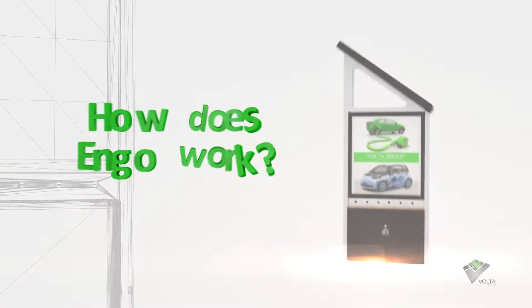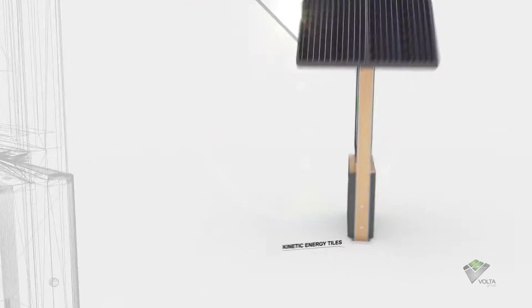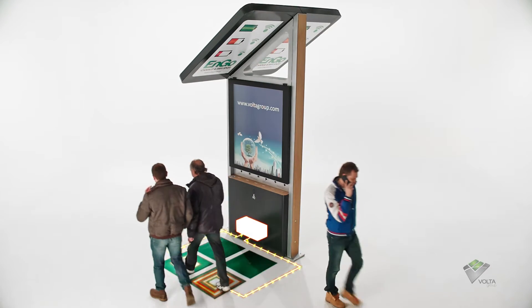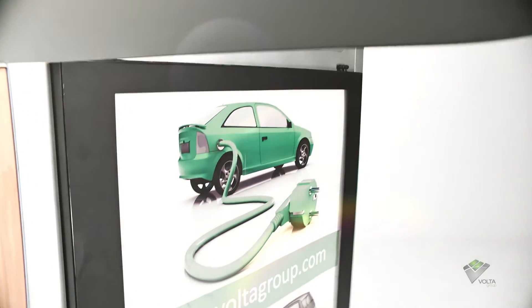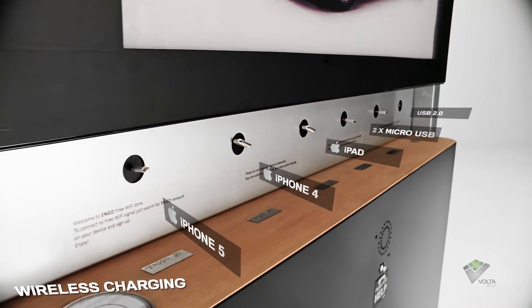So, how does ENGO work? Each ENGO system is equipped with solar panels and kinetic energy tiles. Every time someone walks over a kinetic energy tile, renewable energy is produced from the footstep that goes directly to ENGO. With additional energy generated from the sun through the solar panels, ENGO will provide charge for almost all portable gadgets.